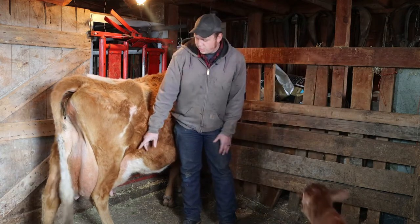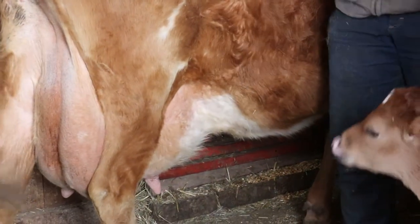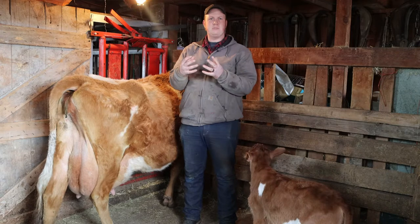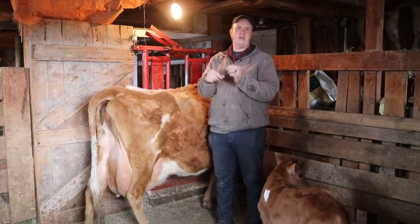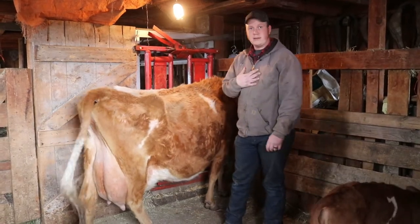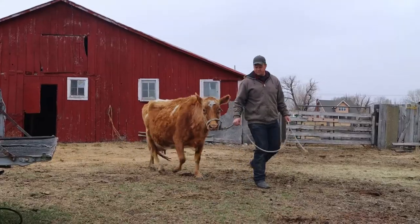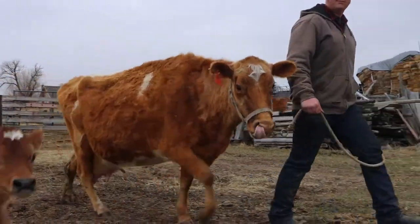Down here in her udder she has four different quarters. Each quarter is kind of its own chamber, and in that chamber it's like a sponge — each of the little pores sit there and make milk all day long. She never stops. That's why we have to milk her once or twice a day, usually twice a day, because she gets sore and grumpy if we don't.